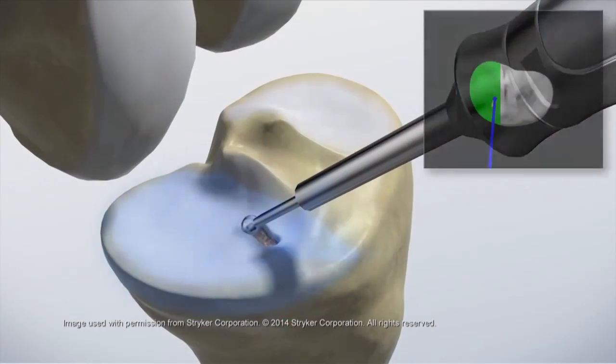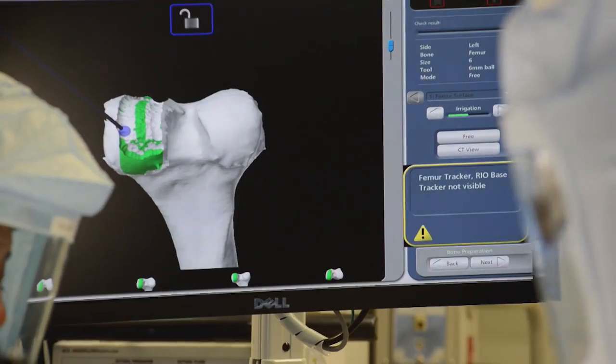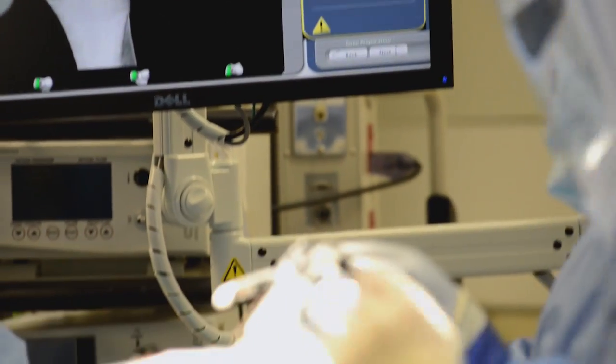The robot does not do all the work — the surgeon is still needed. It uses a high-speed burr, and the surgeon still does that portion of the surgery, including placing the sensors, creating the exposure to get to the bone, and removing the proper areas. What the robot does is prevent you from straying from the plan you have mapped out.